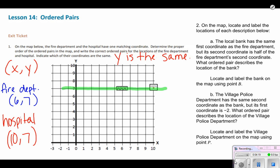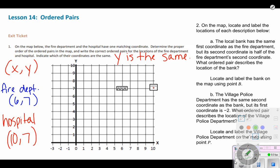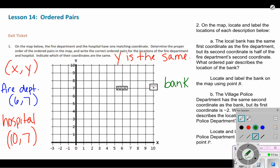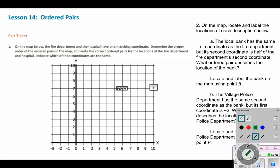Let's continue. It says on the map locate and label the locations described below. The local bank has the same first coordinate as the fire department. The fire department's first coordinate is six, so I know I'm going to go to six on my X axis. It also says the second coordinate is half of the fire department's second coordinate. The fire department has a Y coordinate of seven, and half of seven is three and a half. So the bank will sit at (6, 3.5).